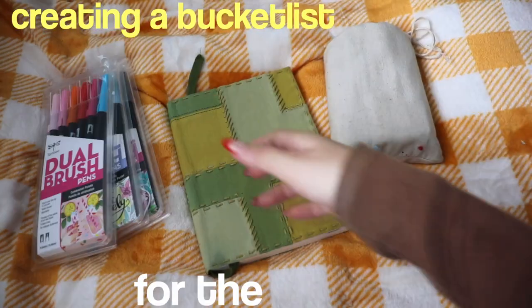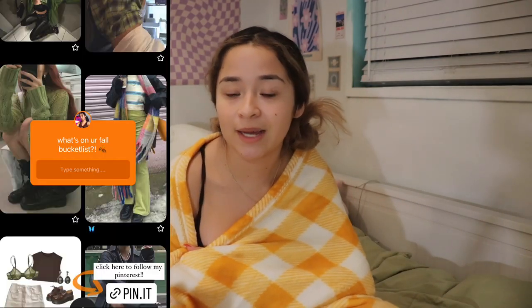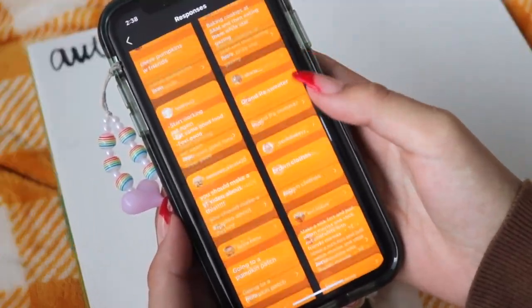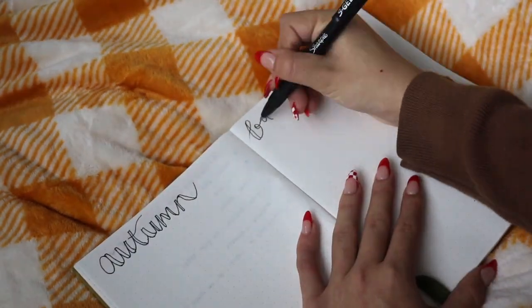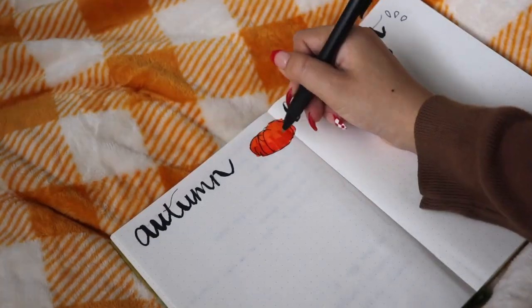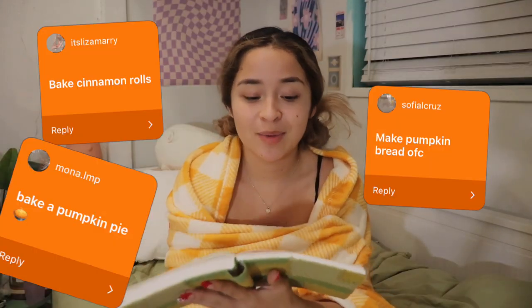That last thing is creating a bucket list for the fall season. I have my notebook right here. I asked you guys on my Instagram to tell me what's on your fall bucket list so I could get ideas for mine, and I scrolled through all your replies and got so many good ones. I'm going to take all my favorite responses and put them into the bucket list — so it's basically like we're making this list together. The most common idea was going to a pumpkin patch, which is just mandatory for fall. And there were so many of you giving me ideas of different things to bake — I love the idea to bake a carrot cake.